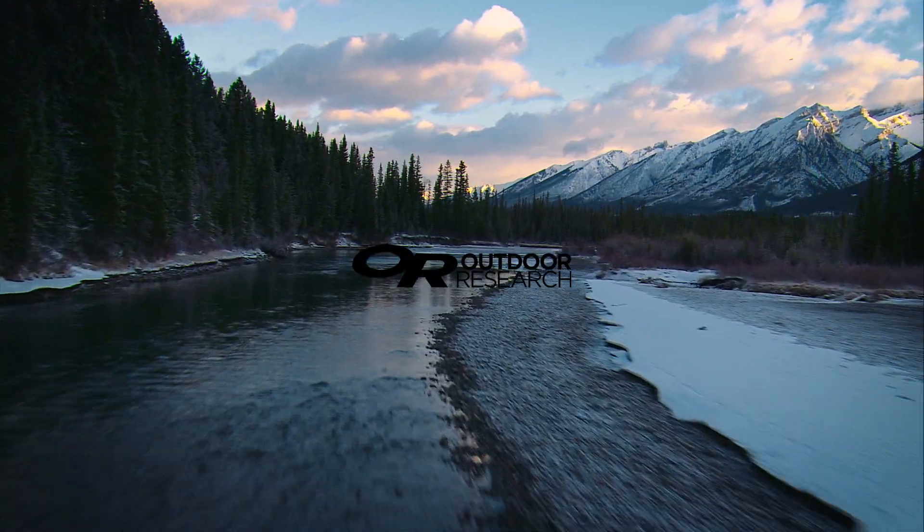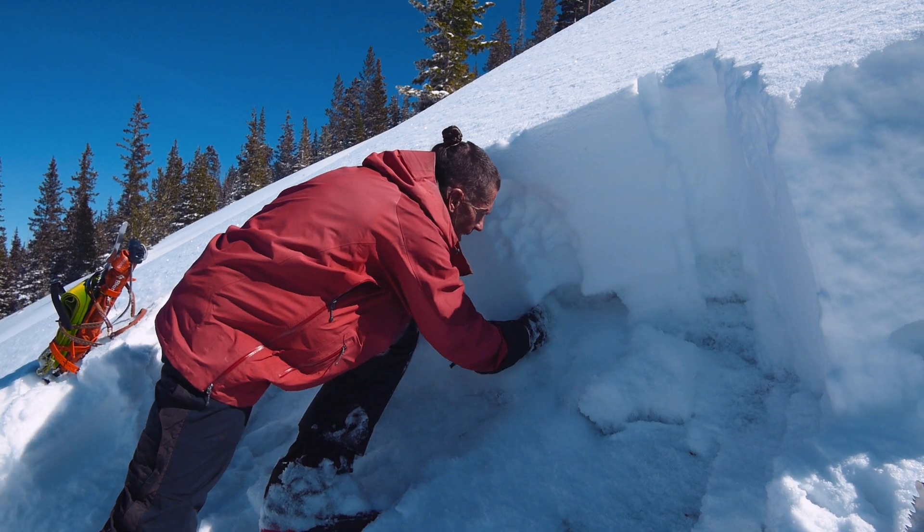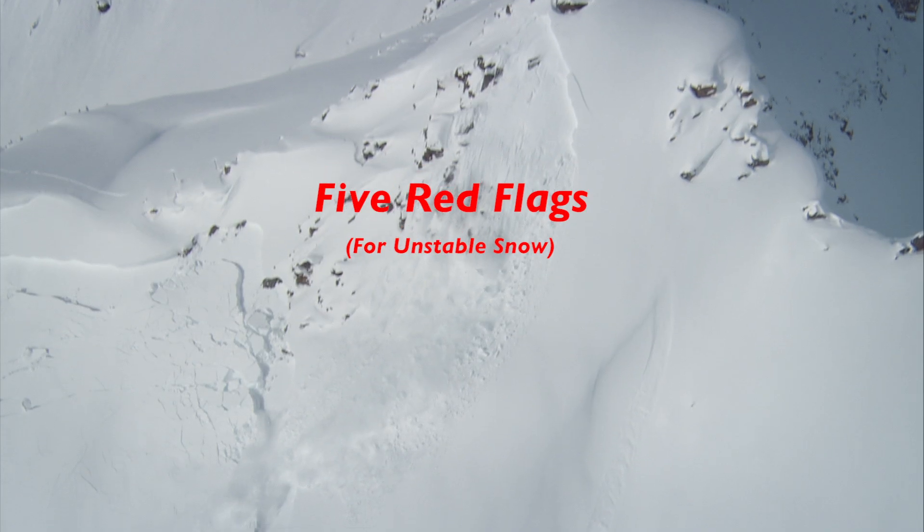Hey, Craig Gordon here with the Forest Service Utah Avalanche Center. When I'm looking for clues of unstable snow, I like to keep it simple. Five red flags.